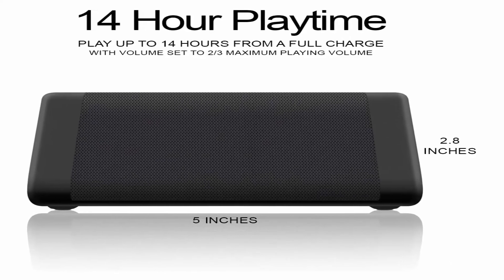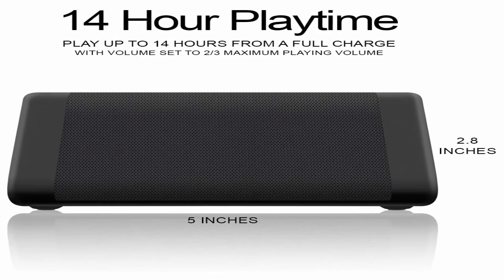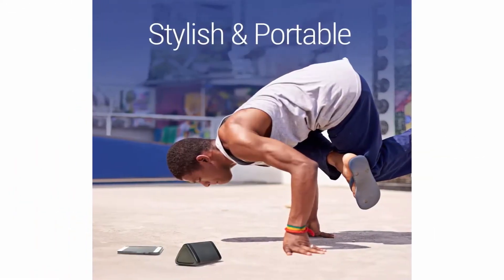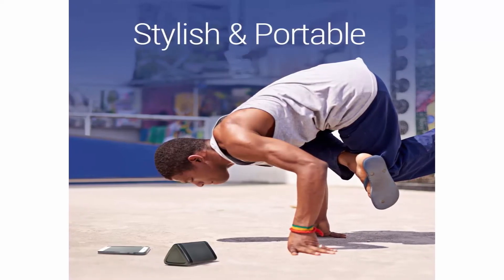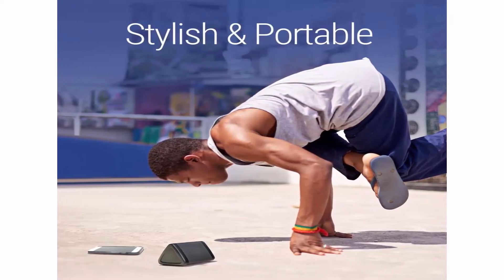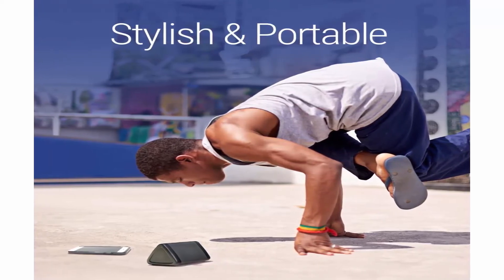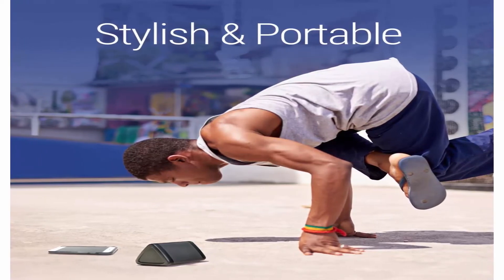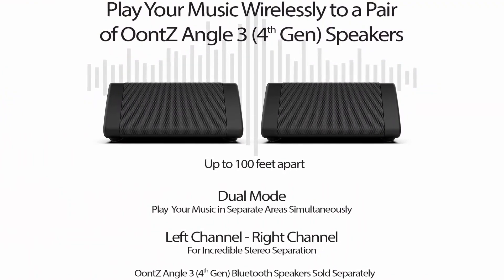Louder volume — surprisingly loud — the volume booster 10-plus watt power amp pumps out more volume and plays your music with no distortion, even at maximum volume. The louder volume makes the Oomzi Angle 3, 3rd Gen, portable Bluetooth speakers the perfect speaker for any room and the ideal outdoor speaker. Incredible 100-foot Bluetooth range: play the Oomzi Angle 3, 3rd Gen, Bluetooth speakers up to 100 unobstructed feet away from your device.